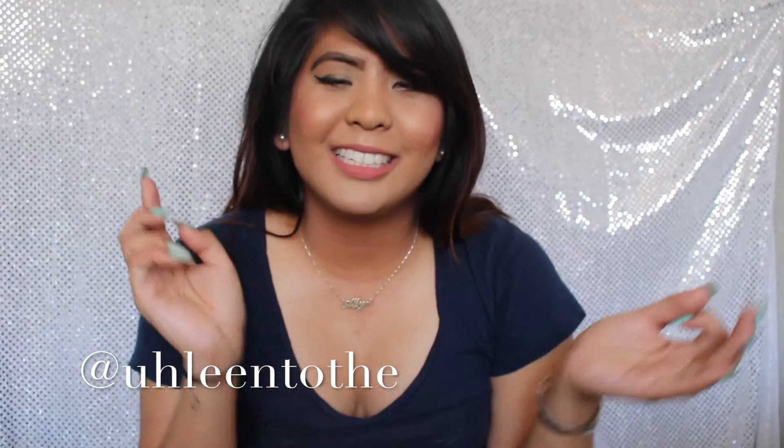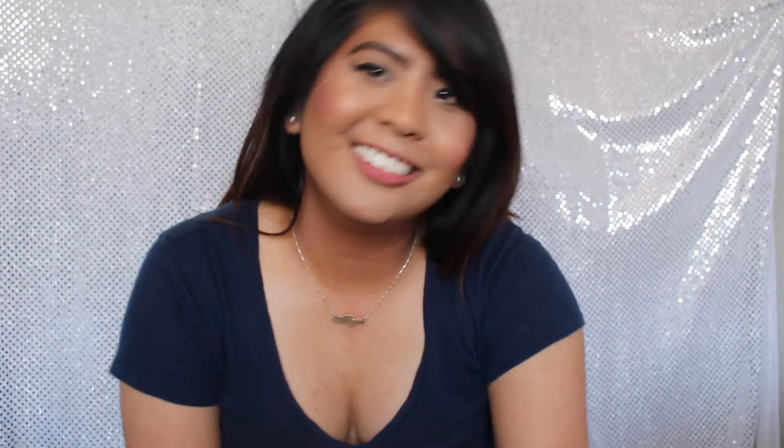If you guys don't follow me already, follow me on my socials. All my usernames for my Twitter, Instagram, and Snapchat are alintoda. I want to say thank you guys again for watching. Until next time, it's been real and I'll see you soon. Bye bye!